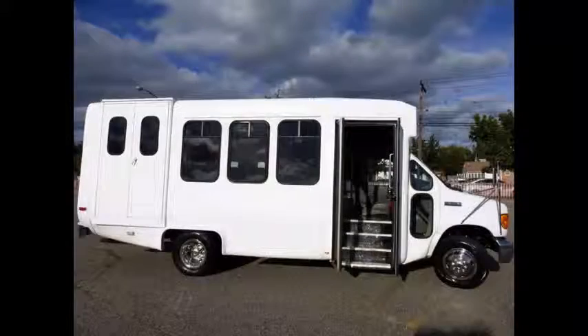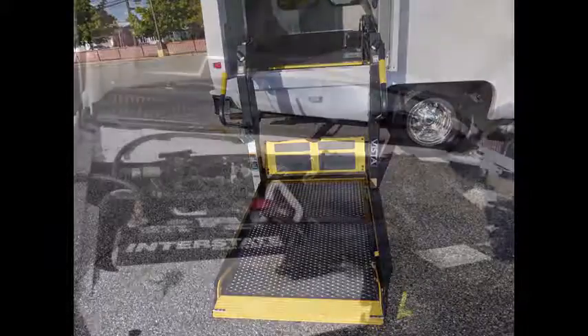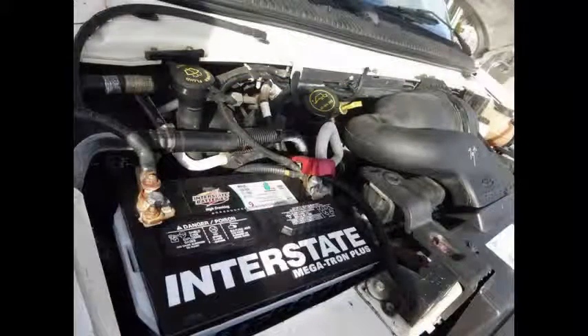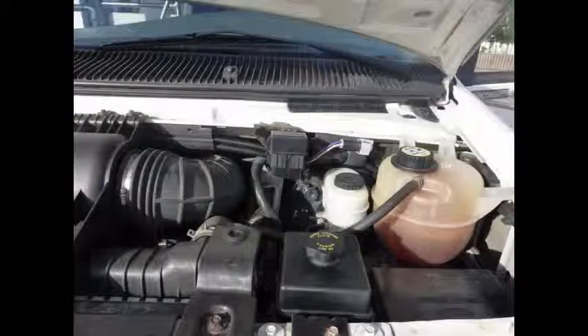Manual passenger door. Well-appointed reconditioned shuttle bus with Braun Vista electronic wheelchair lift. It has a 6.8-liter V10 Triton gas engine and 5-speed automatic transmission with overdrive. The engine delivers superb performance and power under load and is well known for its reliability.